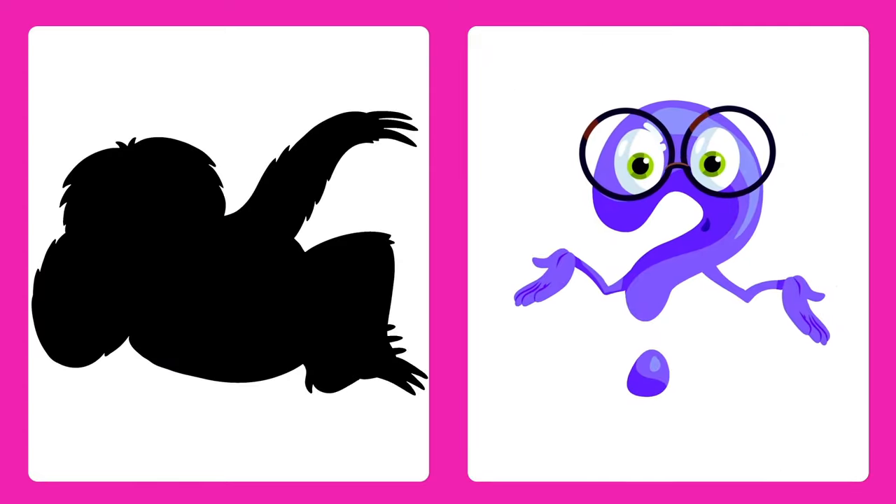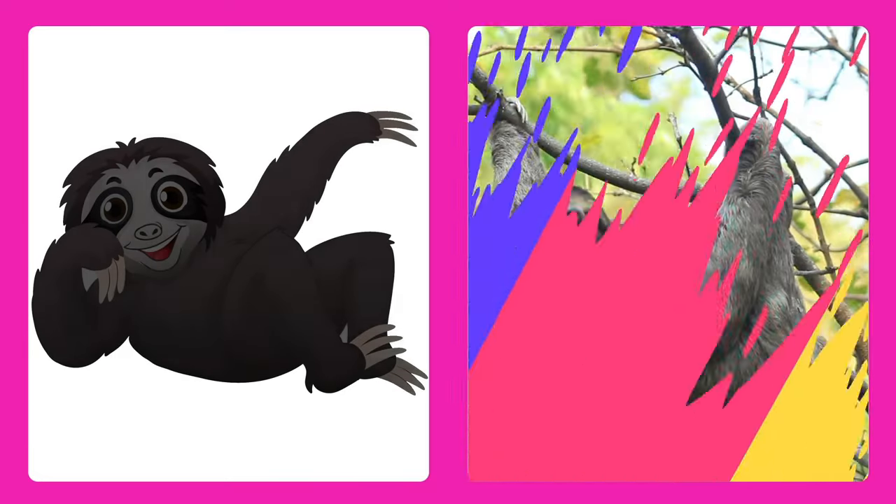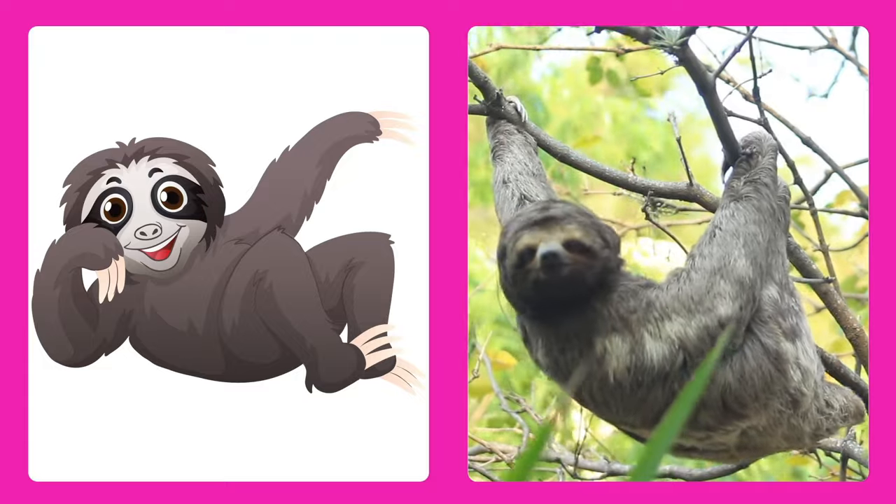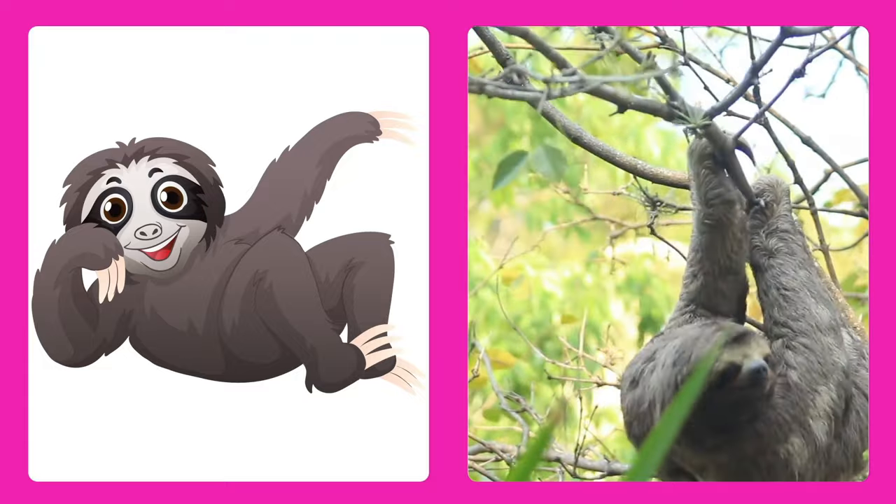Can you guess this one? It's a sloth! Sloths are super slow and spend most of their time hanging from trees.